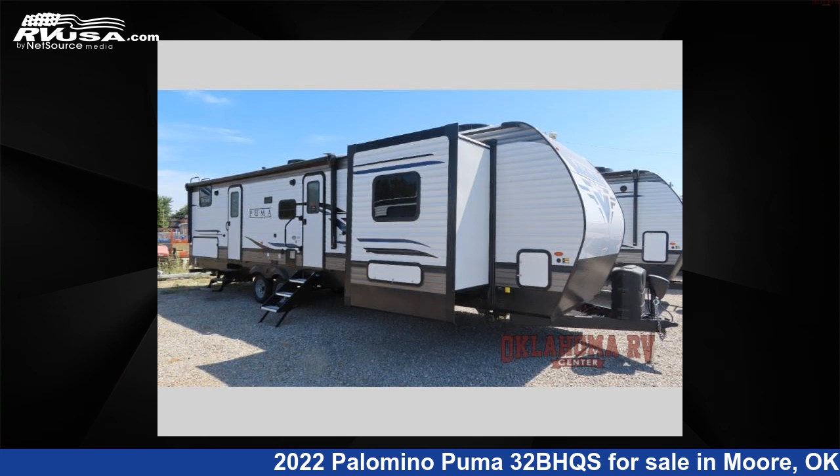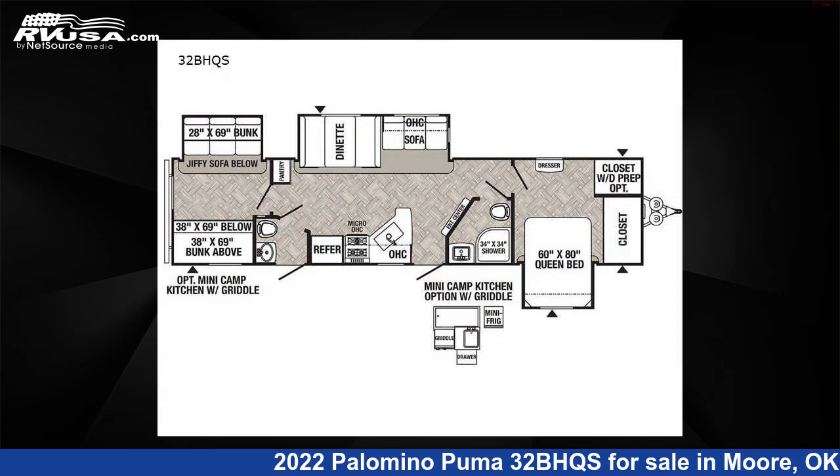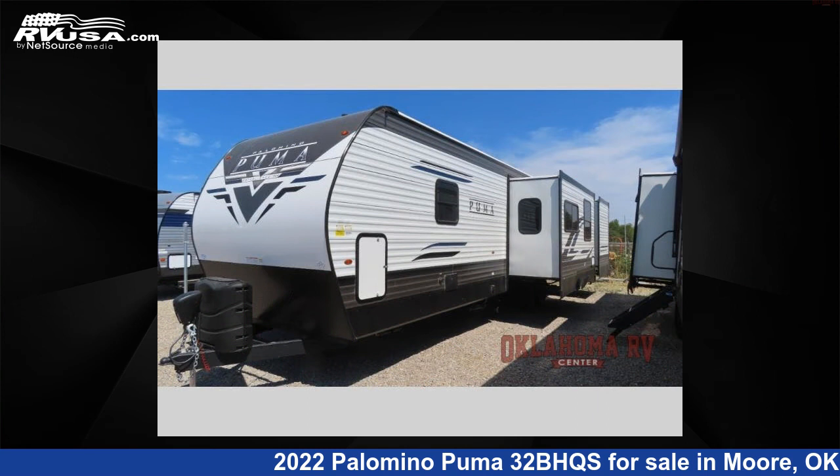This 2022 Palomino Puma 32B HQS is a travel trailer RV. It is located in Moore, Oklahoma 73160 and is offered for sale by Oklahoma RV Center.